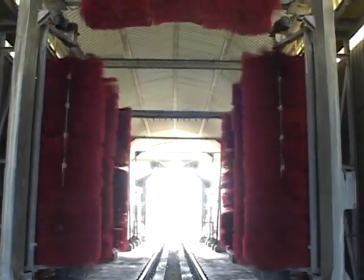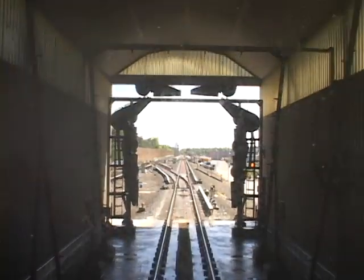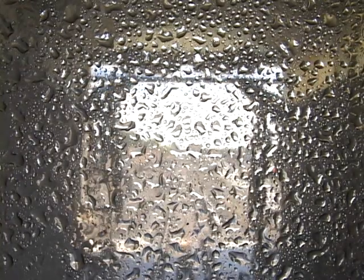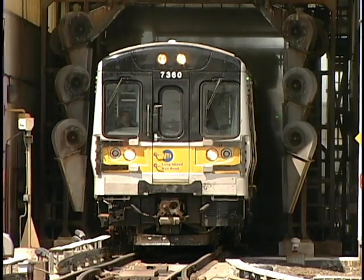Basically, the process here will be identical to that at Ronkonkoma. One of the good benefits of the new Babylon Wash — like Ronkonkoma — is maintenance-wise there is a graphic display located not only here, but back in Hillside, which is manned 24-7. It's intranet connected, so we can see real-time data as far as how the equipment has been operating during train washing.